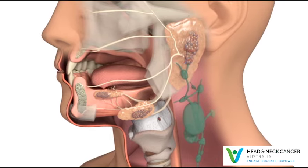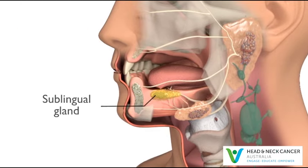Sublingual glands are the smallest of the major salivary glands and rarely develop tumours, but when they do, they are often cancerous.